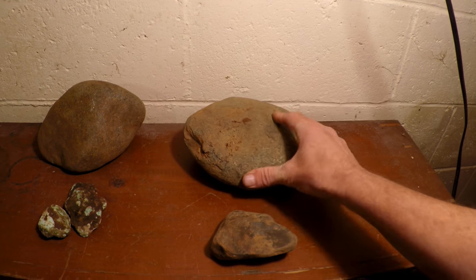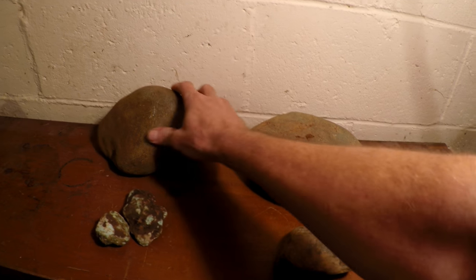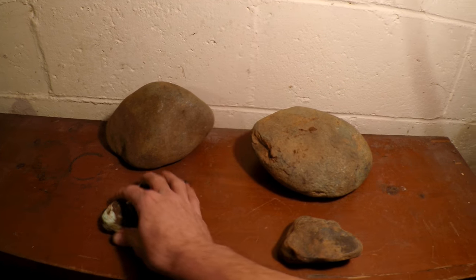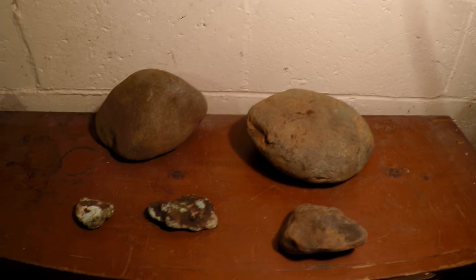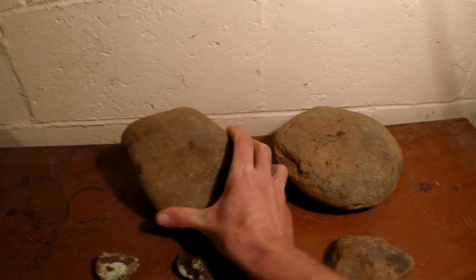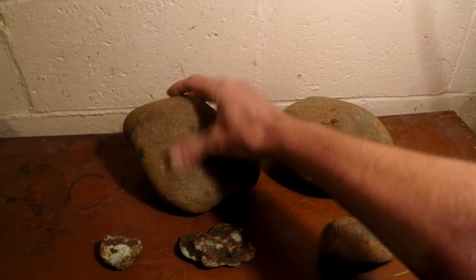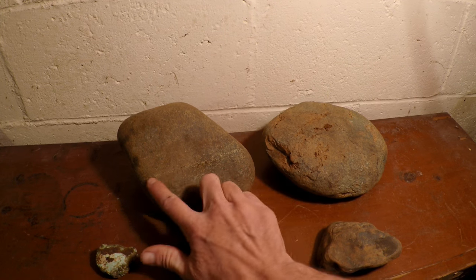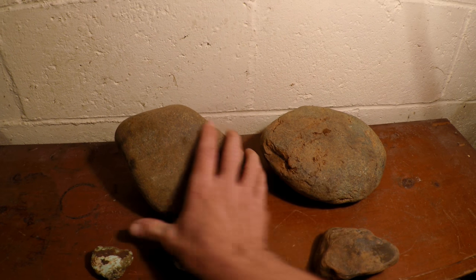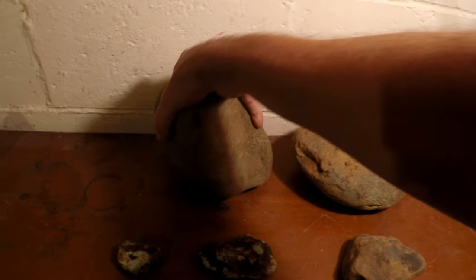I just weighed these rocks. This one weighs about 11 or 12 pounds. This one weighs about 14 pounds. These smaller ones aren't even enough to weigh on my scale. But this one here — that's the big heavy one. I'm not really sure if this is a quartz line running through there or what that is.